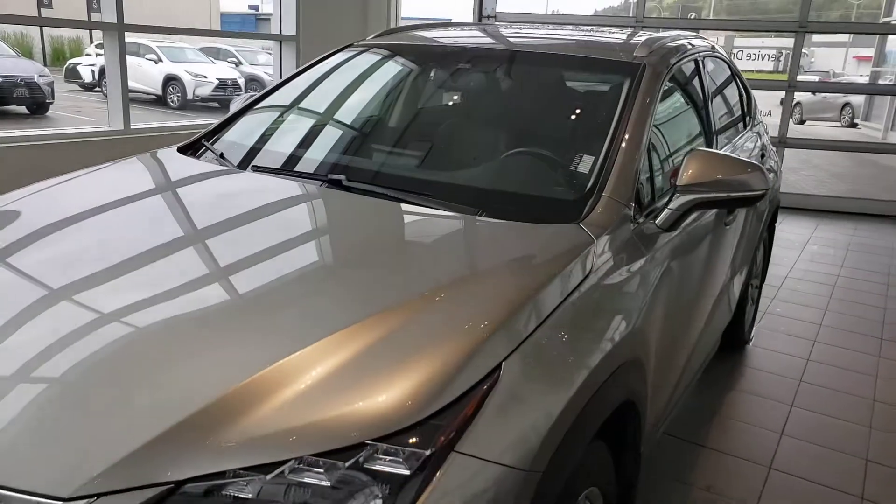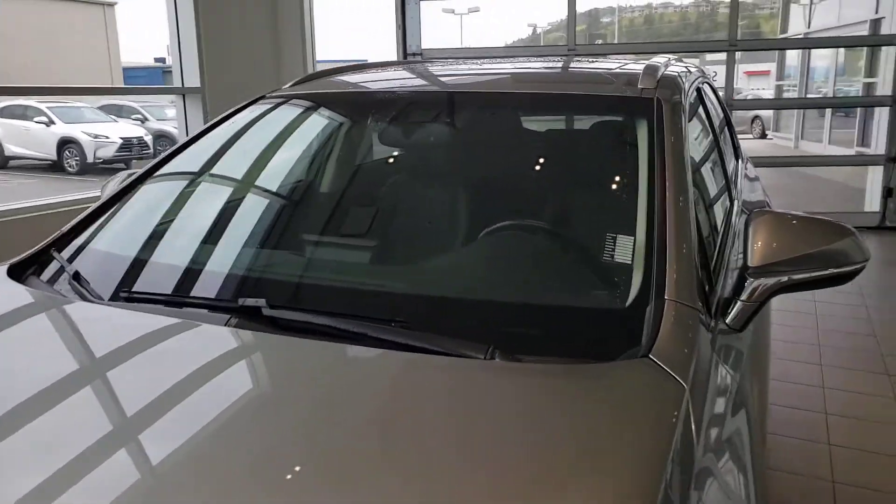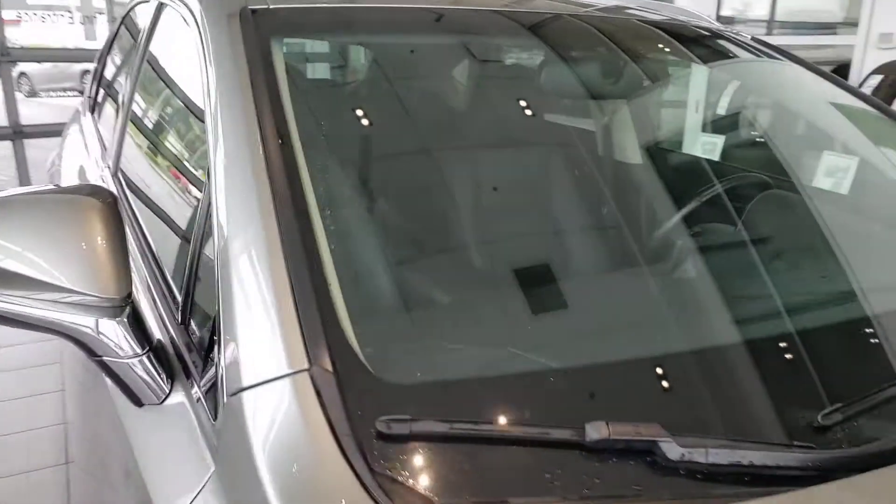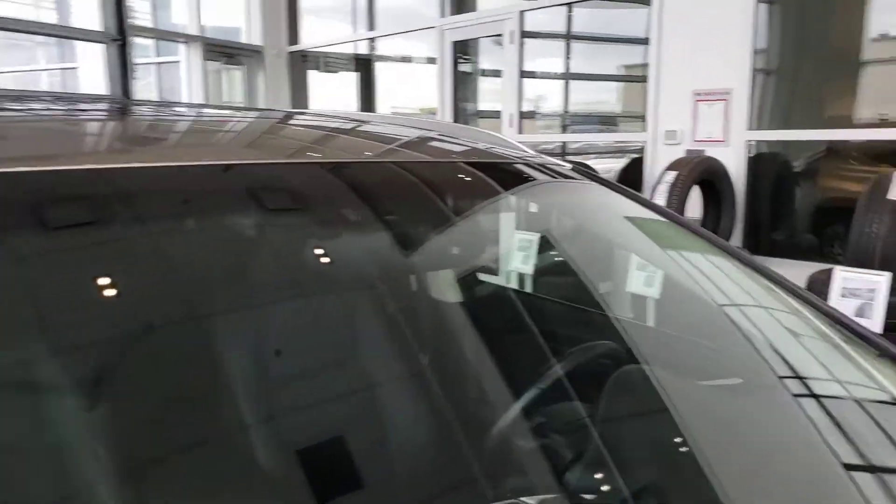Good morning, this is Andrew from Lexus of Kelowna. This is a walk-around video of a 2017 Lexus NX 200T. I'll do a quick walk-around showing you the exterior and interior and go over any blemishes that may be on the vehicle. I just did a walk-around — it's super clean, really nothing to report, which makes my job a little bit easier.